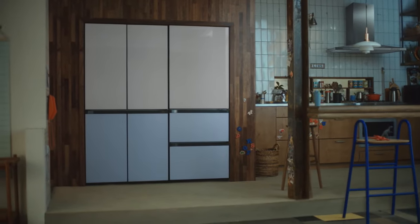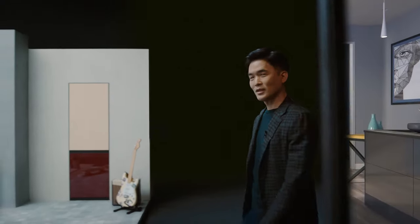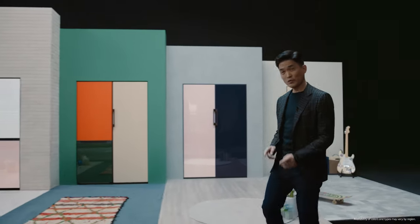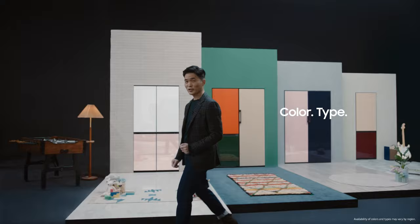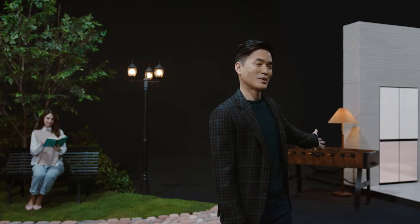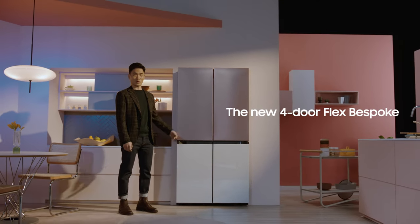It's that inspiration and our focus on you that led us to our fridge lineup called Bespoke. We started with a simple idea to give you the ability to change the color and type of your fridge, custom fit to your lifestyle. Now we're expanding on that inspiration to bring Bespoke to the U.S. for the first time. Introducing the all-new four-door flex Bespoke.